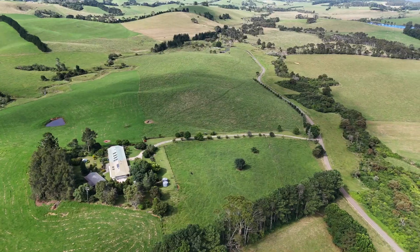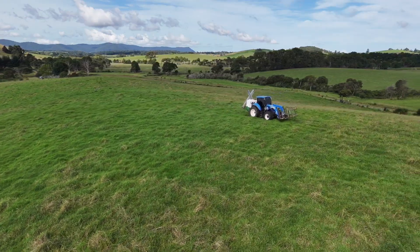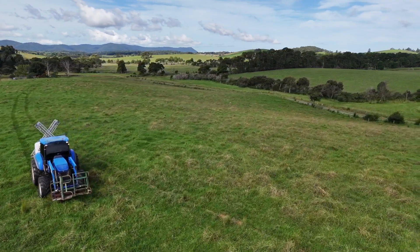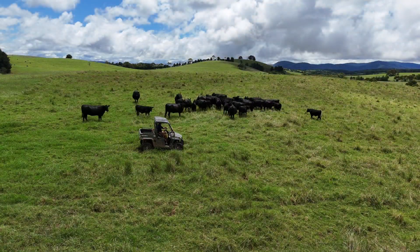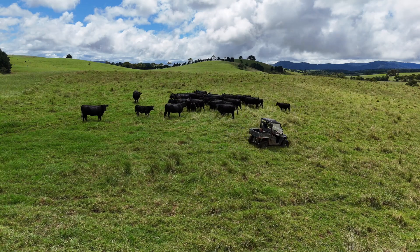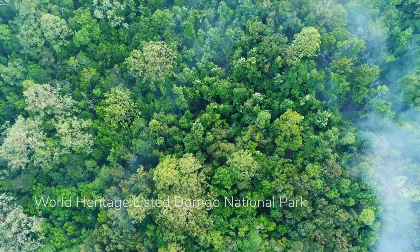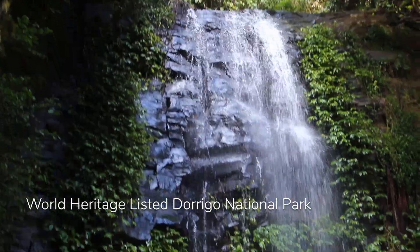Additional infrastructure includes multiple sheds plus a workshop near the home. Zoned RU1 primary production, Ka-Lin is only 6.7 kilometres to Dorrigo and perfectly positioned, providing numerous agritourism opportunities for purchasers wishing to capitalise on the $56 million redevelopment of the World Heritage-listed Dorrigo National Park.